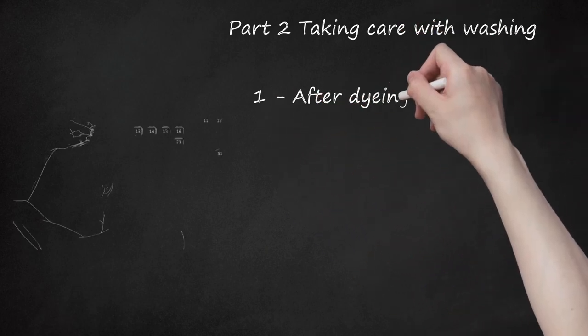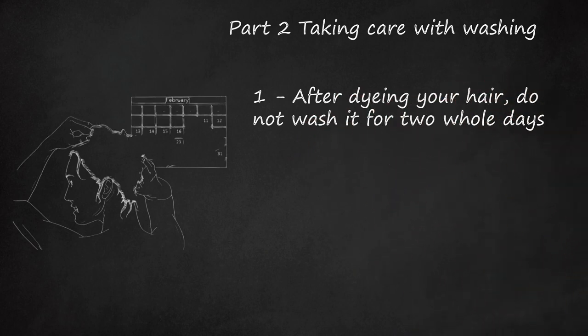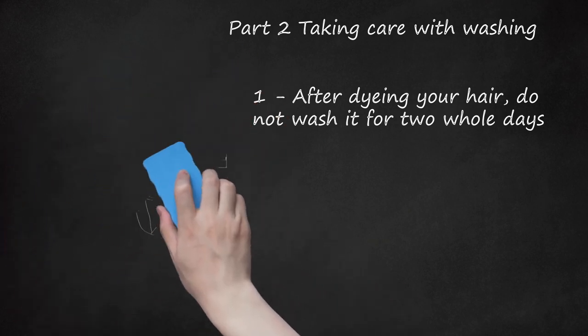After dying your hair, do not wash it for two whole days. This may seem hard, but you can get a shower cap to wear while bathing, or just use baby wipes if you don't want to risk it. Oh, the sacrifices we make for beauty.